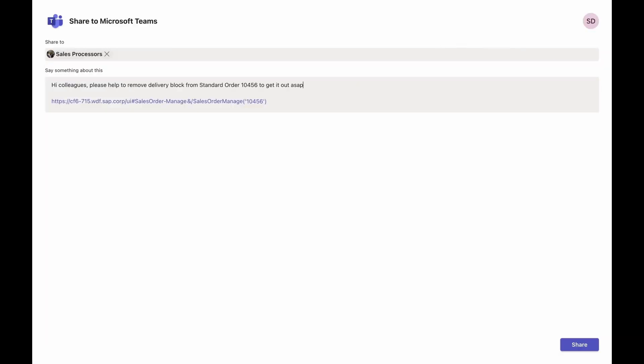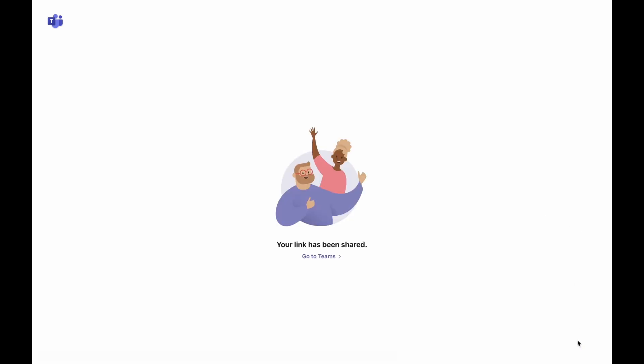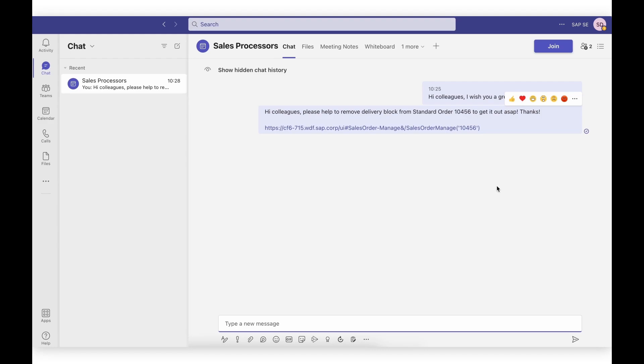Although not yet generally available with SAP S4HANA Cloud 2208, we're releasing this innovation as part of the early adopter care program to enable you to provide feedback early on. Check the link below, sign up, and be the first to use this amazing new feature.